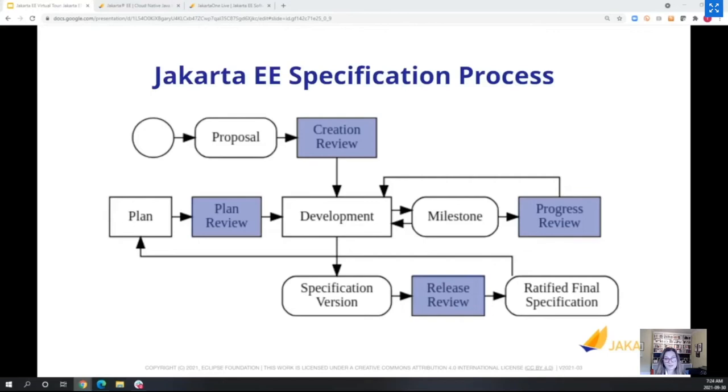The review points include a creation review or plan review depending on whether we're starting a new specification or doing a new version, then a progress review depending on how long development takes, and finally a release review before the final version. That is the Jakarta EE Specification Process — a specialized version of the Eclipse Foundation Specification Process also used for producing other specifications.